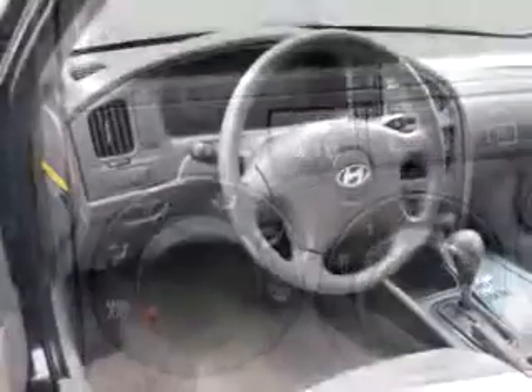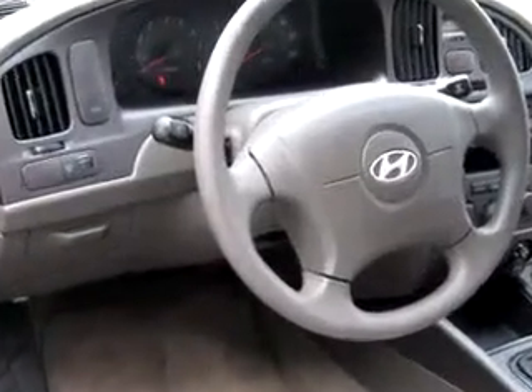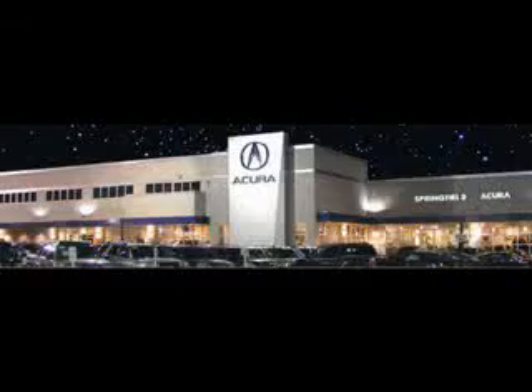Have peace of mind in this 06 Hyundai Elantra. See us at Springfield Acura today. We offer guaranteed financing with peace of mind warranties. Come visit us now, where we turn customers into lifetime friends. Have a great day.